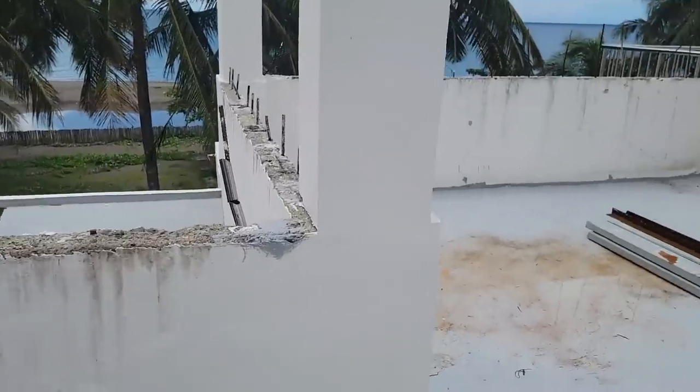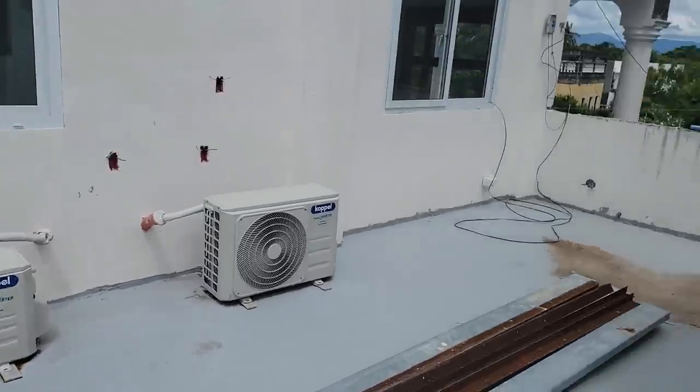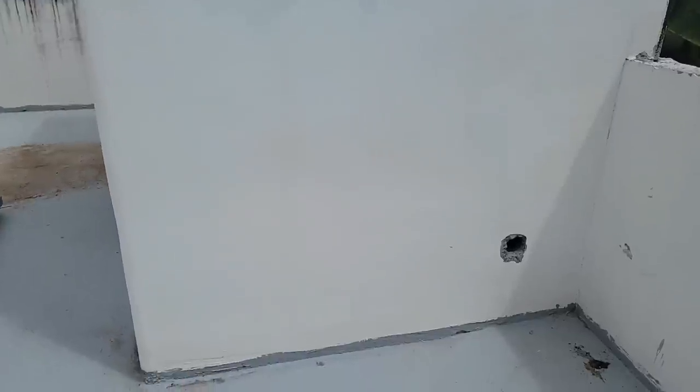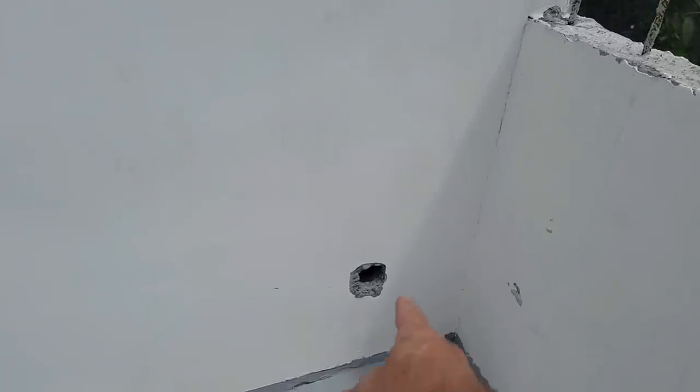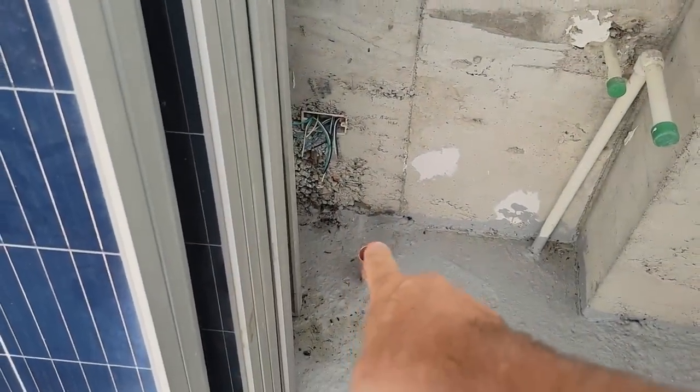Good morning everybody. We're back up here working at the top of the house today. One of the things I had done this morning is I had a hole chiseled through my wall right there, because in this rooftop area that we haven't finished yet, there's a drain pipe right here for a sink.